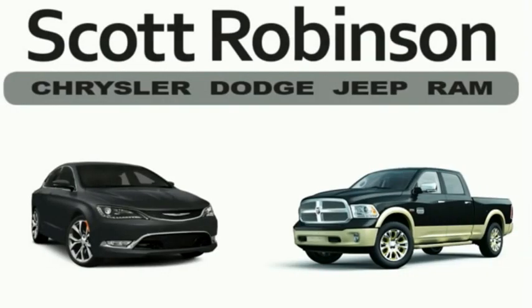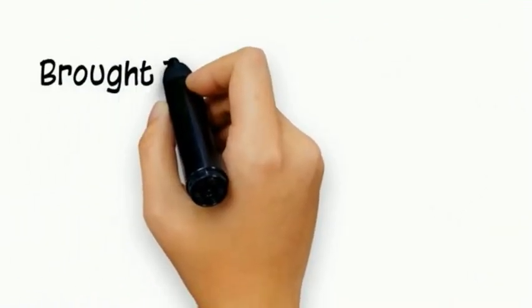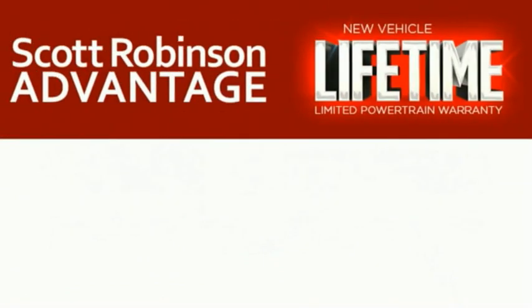Thinking about purchasing or leasing a car from Scott Robinson? Did you know that your new car is covered with a complimentary lifetime limited powertrain warranty? This is not just the manufacturer's warranty — this is something we bring you exclusively at Scott Robinson Chrysler. We call it the Scott Robinson Advantage.